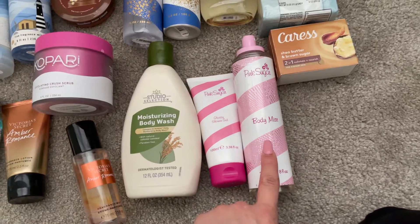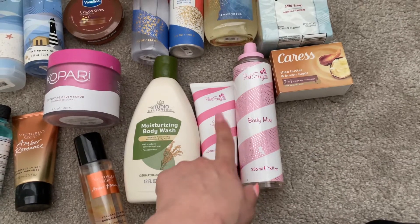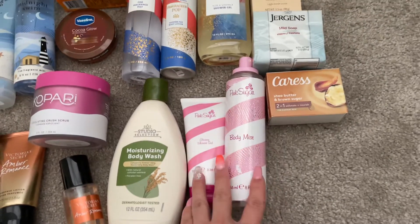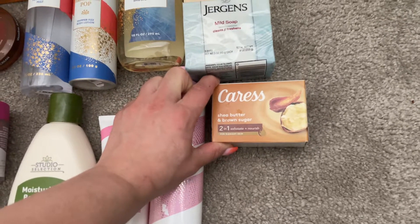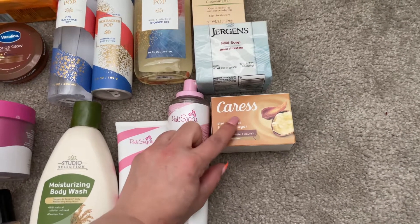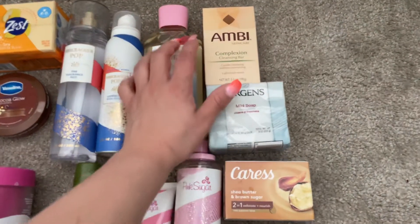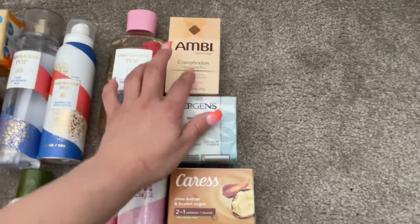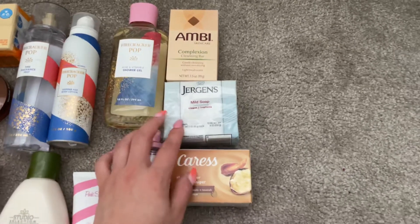I'm going to try to use up this Pink Sugar set — I got it at Burlington or TJ Maxx and then found a matching piece about a month later, so I definitely want to use them together. Then I have the Caress bar soap in Shea Butter and Brown Sugar, which I'm excited about. I'm also including the Ambi Complexion Cleansing Bar — it's great for face, body, chest, and back, and really good for your skin.